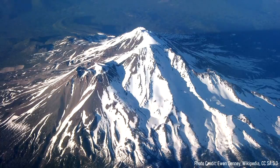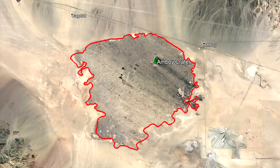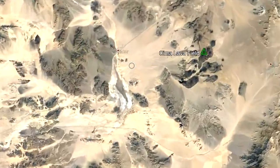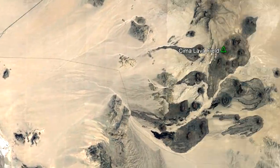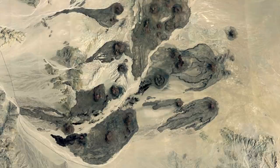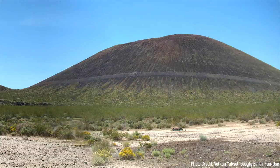California is host to a number of large active volcanoes such as Mount Shasta and Lassen Peak. However, towards the southeastern part of the state in the Mojave Desert, there are a group of several young lava fields which few are aware of. One of these lava fields is located 15 miles southeast of the town of Baker, which produced an eruption within the last 12,000 years. The volcano I am referring to is called the Sima Lava Field, which could be classified as an active volcano. This video will discuss this volcano and mention what its future hazards are.